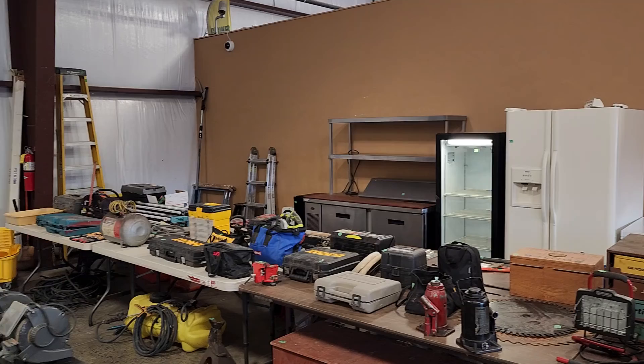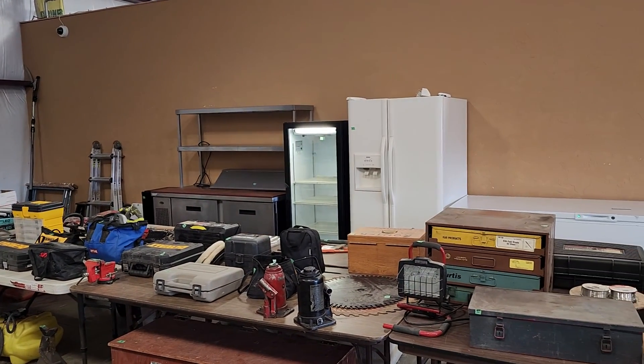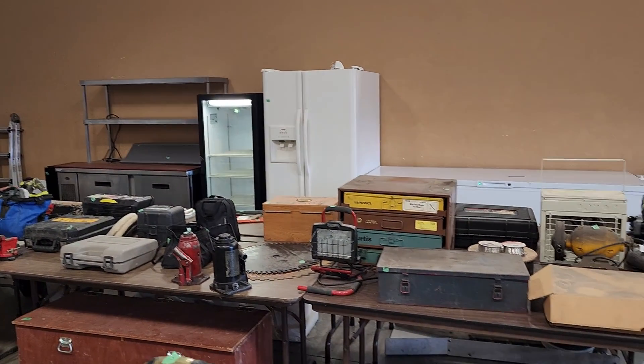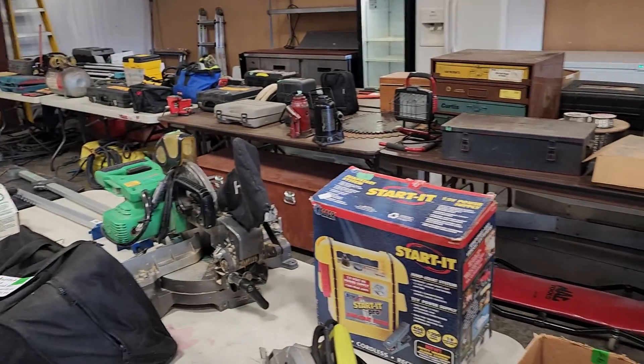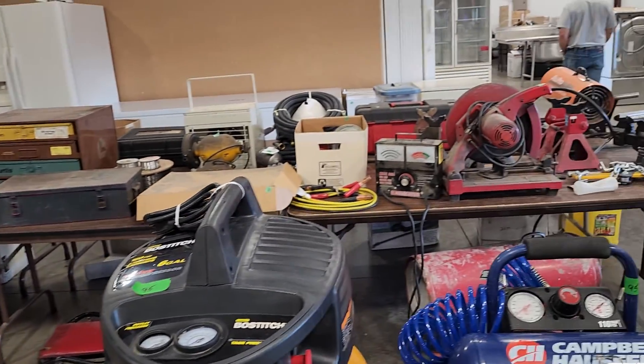You get to that back row and there's a restaurant refrigerated prep table and a cooler. There are some more restaurant items in the back room in a minute. Chest freezer and small refrigerators. As you can see, a large amount of tools.